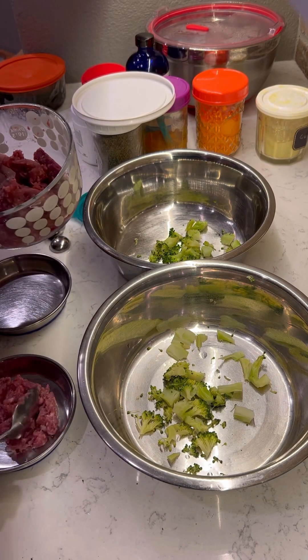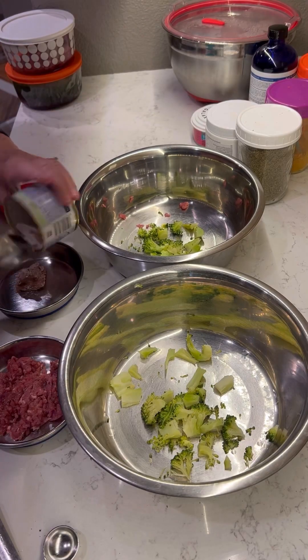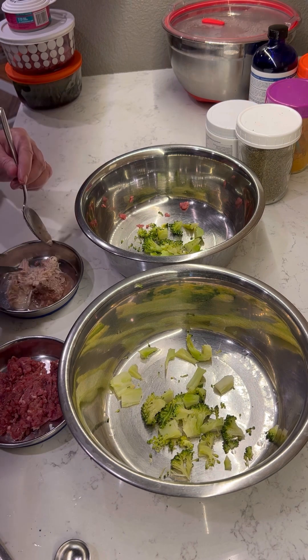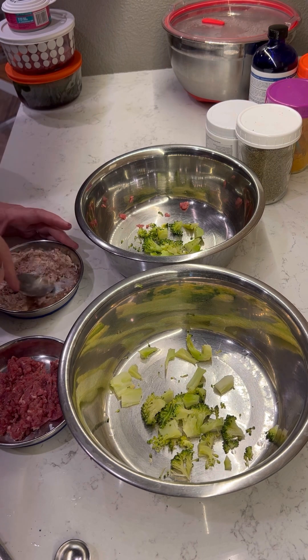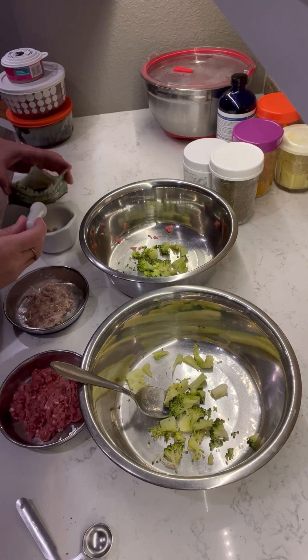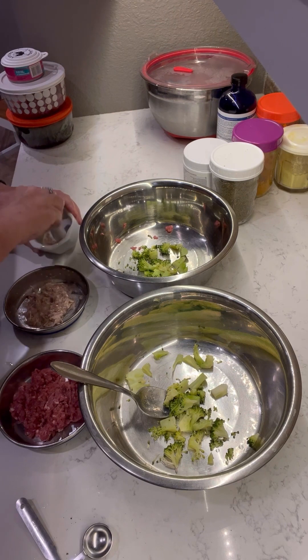I'm starting with Maggie's. This is a homemade balanced raw food diet that I make for Maggie. Frankie stopped eating raw so we give him high quality canned food. I'm mixing two right here because I had a little left of some, and then I have to put a little topper on his too because he can tend to get picky in the morning.